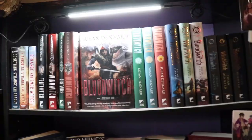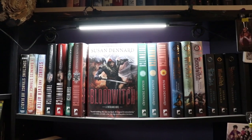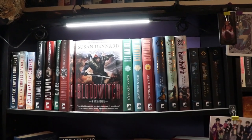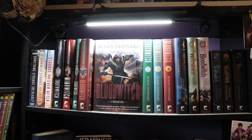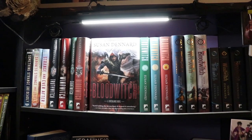This is my Susan Dennard shelf. I have two or three more books that need to go on the shelf, but as you can tell, there's no room for three more books. So things are going to be changing very soon.